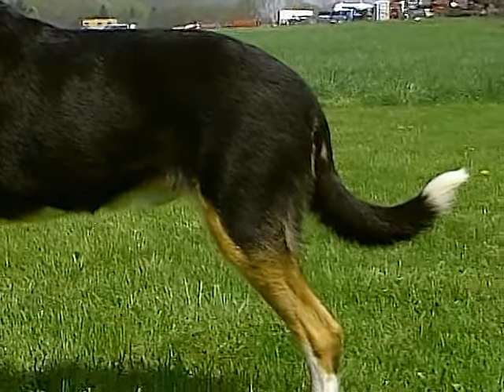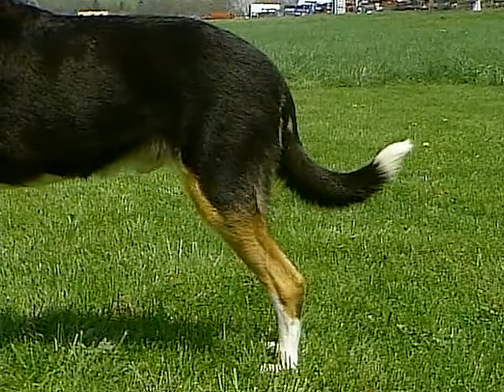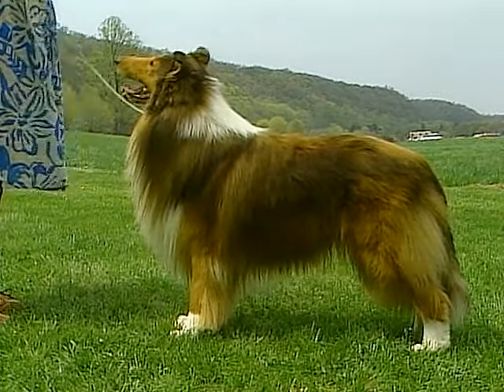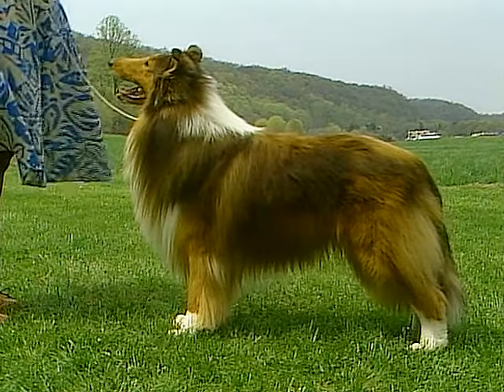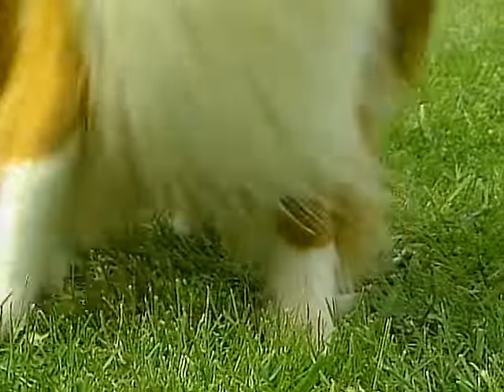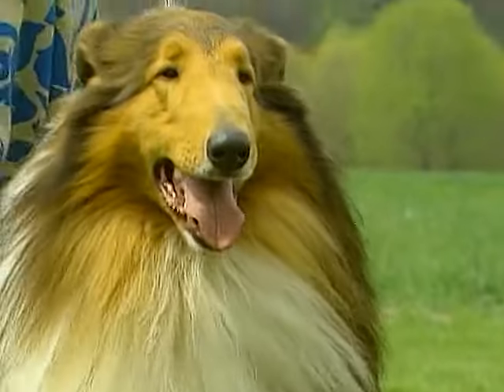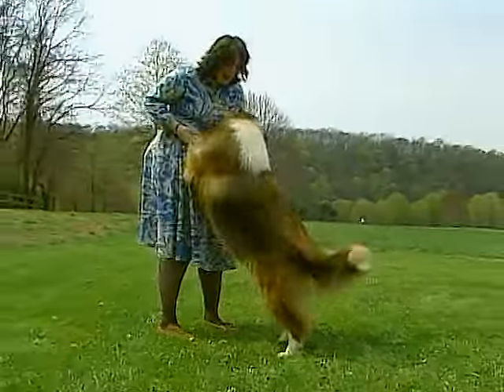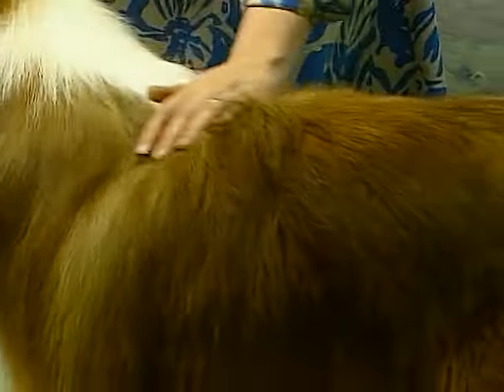Both coat varieties come in four colors and color combinations. Sable and white, which is predominantly sable and fawn in varying shades of fawn from light gold to dark mahogany, with white markings usually on the chest, neck, legs, and feet, and the tip of the tail. A blaze may appear on the foreface or back skull or both.